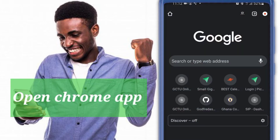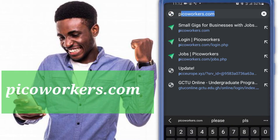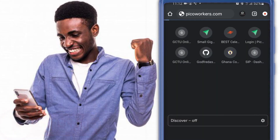To start, open your Chrome app, then key in picoworkers.com and hit enter.